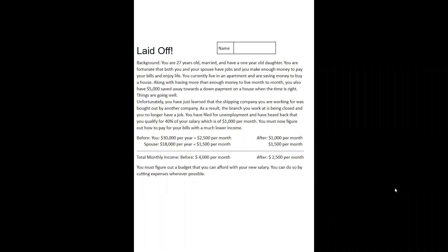Today we're running through the instructions for the E5 laid-off scenario. I'll read the background story here, and then we'll go through each step and what you need to do.